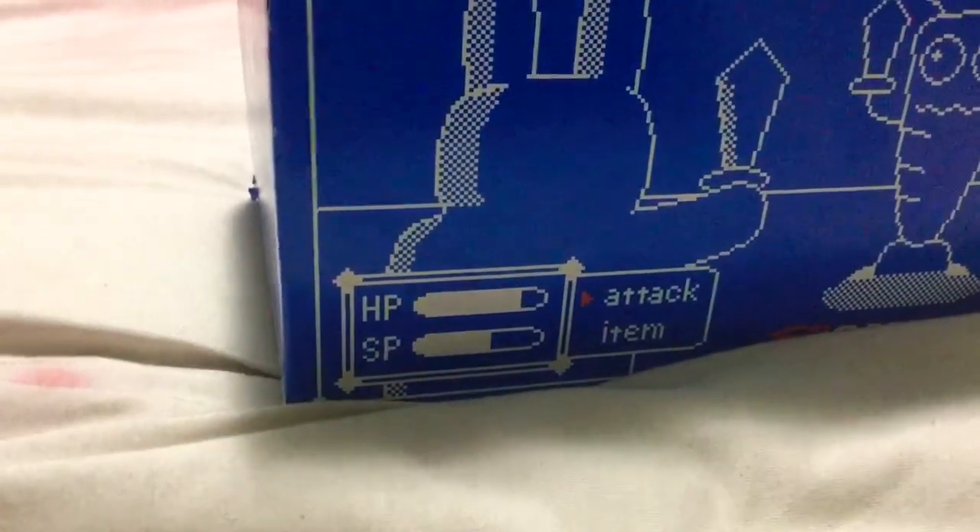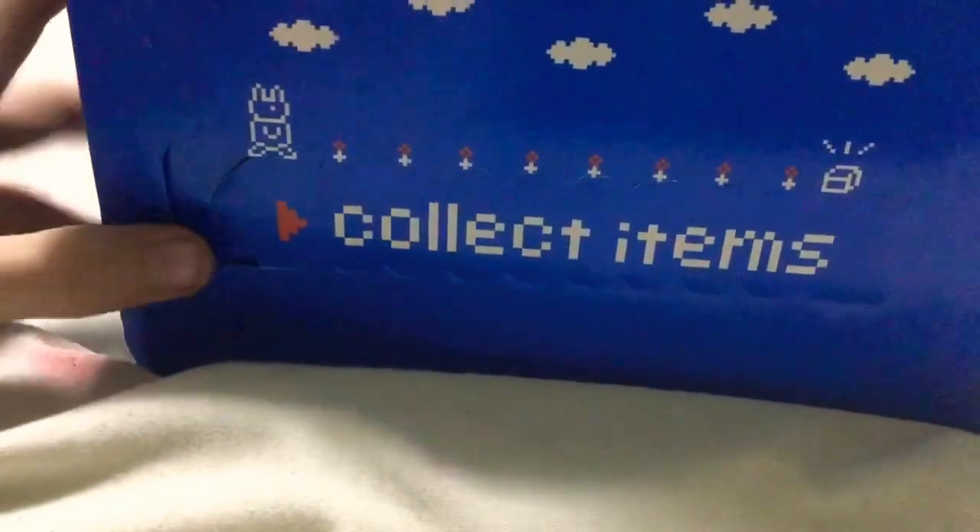Hello guys, this is Mark the Blue. Today I've got something from EB Games — let me see if I can do this without showing my postcode — which in America you guys call GameStop.